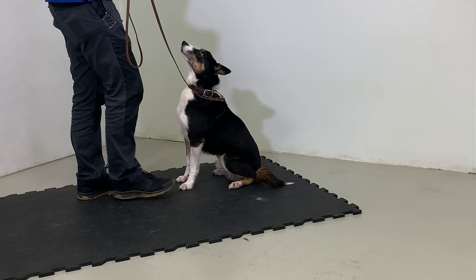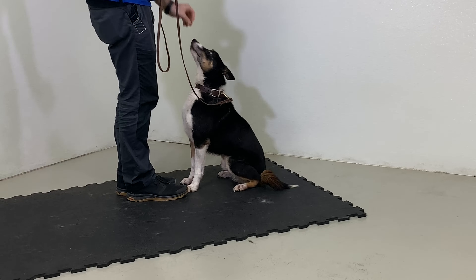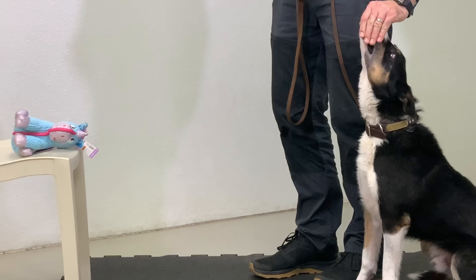We all have busy lives and fitting dog training into your life can be a challenge. Today in our second episode of training in five minutes and five feet of space, I'm going to teach Mac the nine-year-old Border Collie who's never had any obedience training how to stay. I'm Steve, this is Mac. Welcome back to McCann Dogs.